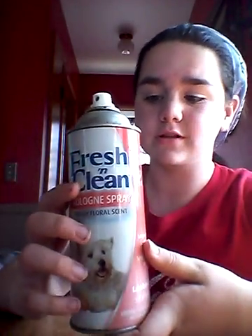But we've used this for a long time. Just a can this size will last you — we've had this can for like five years and it still has stuff in it.